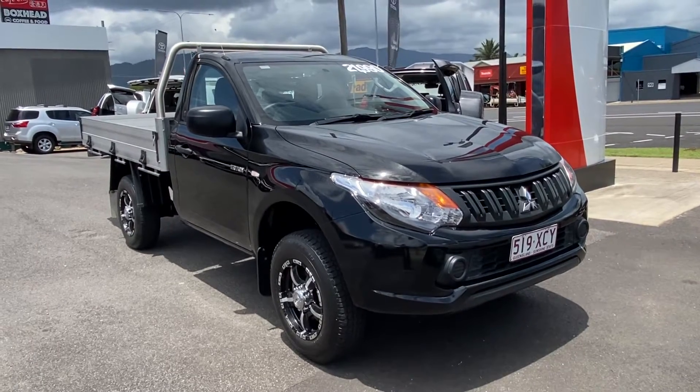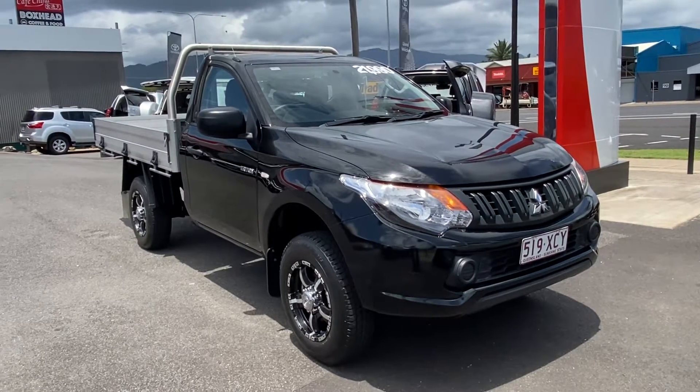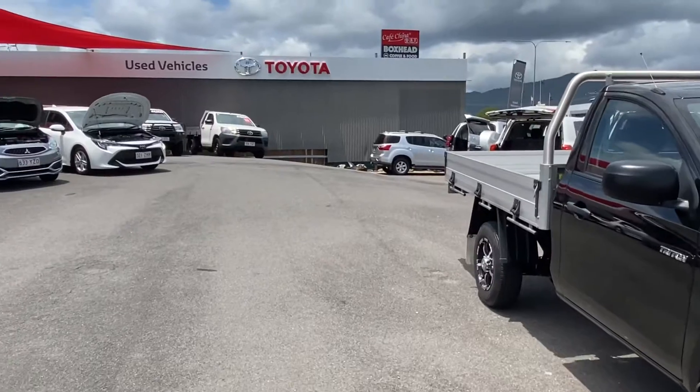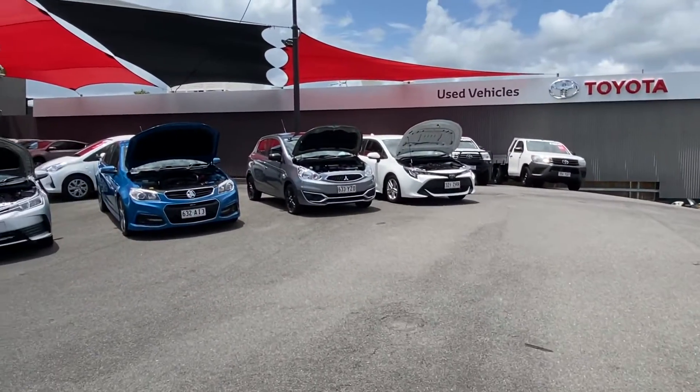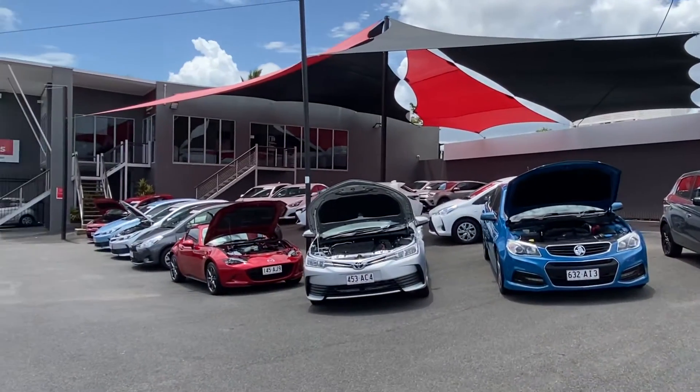Hello and welcome to our virtual tour of our 2016 single cab Mitsubishi Triton. A little bit about us here at Pacific Toyota and Lexus of Cairns. I am standing at one of two of our pre-owned vehicle yards where we always have about 160 vehicles in stock and go through about 120 on any given month.